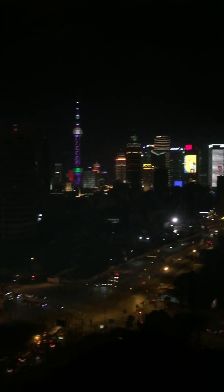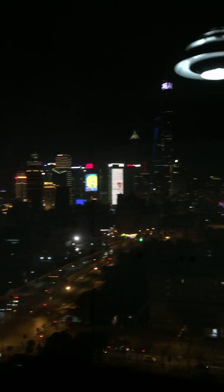Wow, this is nice! Actually, this is in the room, just by the window. It's nice, huh? Yeah, the view is different, you know?